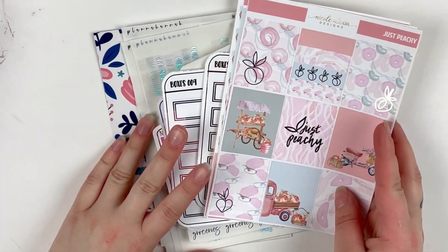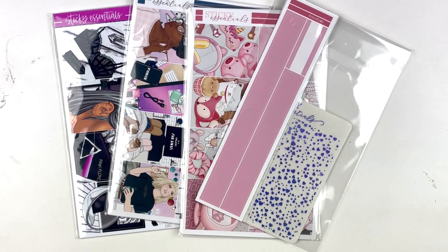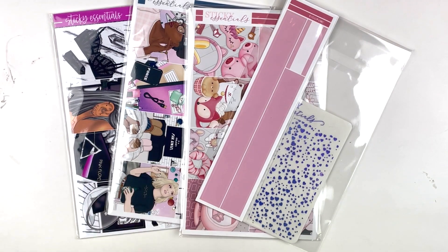So that is going to be everything for this haul video. I hope you guys enjoyed and I'll catch you guys next time. Bye! Surprise — I'm back for another part of this haul. This will definitely be the final portion for now, just because I want to get this uploaded because I want to put these in my lineup.